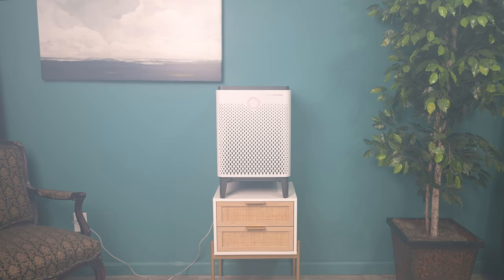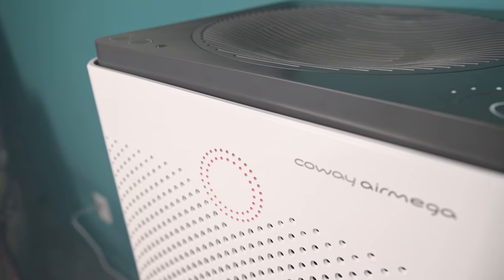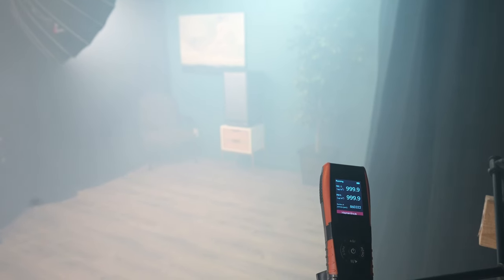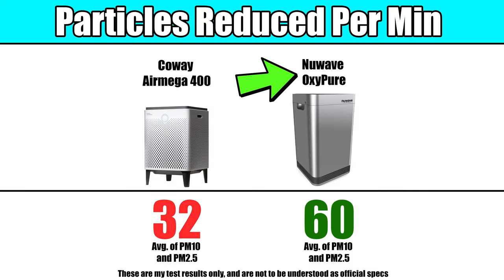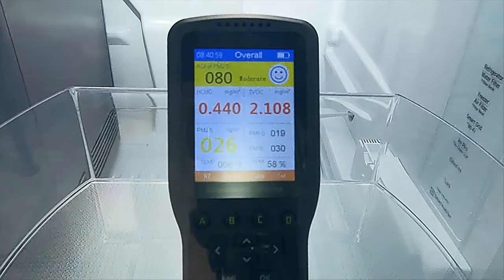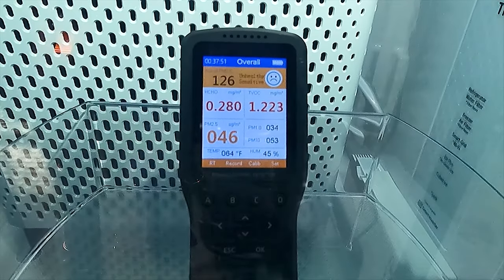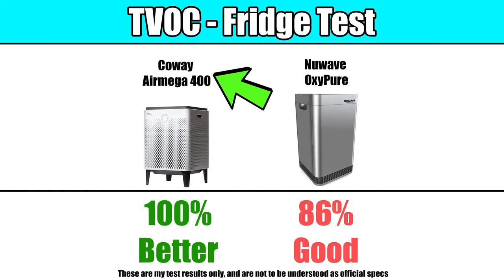Next, we have the filtration tests category, where we evaluate particle and VOC filtration. In the fog test, where we release 12 seconds of fog into a ventless room and run the air purifiers on max power, both units performed well, reducing 10 and 2.5 micron particles to the same low levels. However, the OxyPure achieved a much faster reduction rate of 60 particles per minute compared to the AirMega's 32 particles per minute. In fact, the New Wave OxyPure was the second fastest reduction speed we've seen in this test at a mere 40 minutes, where the average is almost 30 minutes more. For VOC reduction, the Coway AirMega successfully reduced VOCs 100%, while the OxyPure only achieved an 86% reduction. Both good, but the Coway was better.